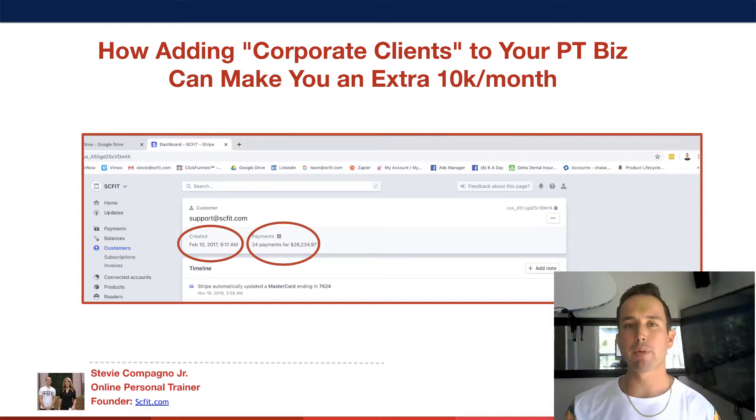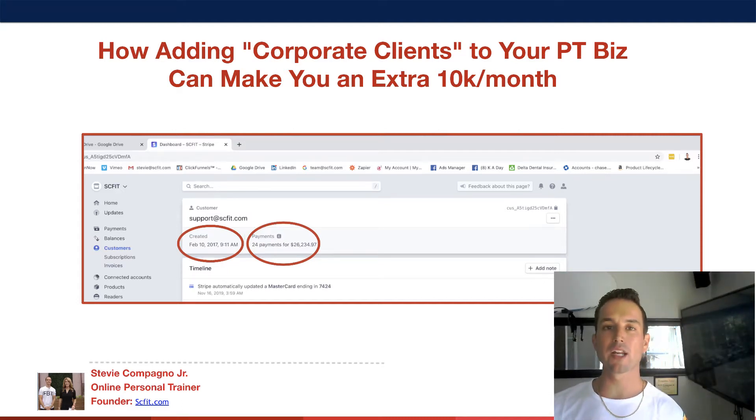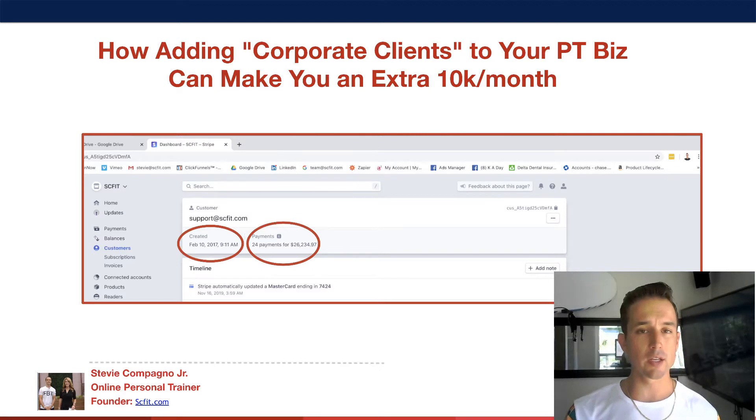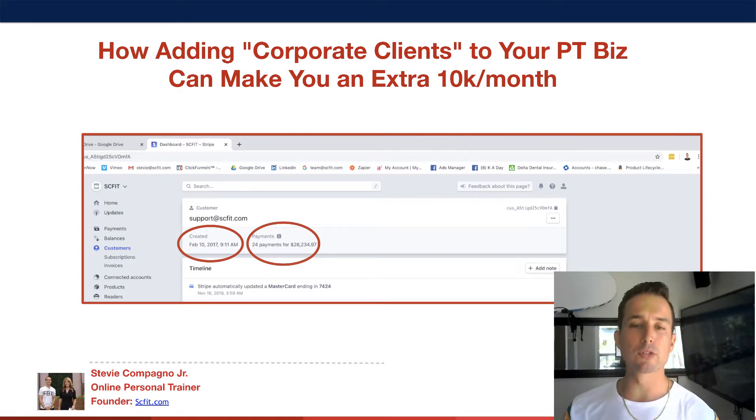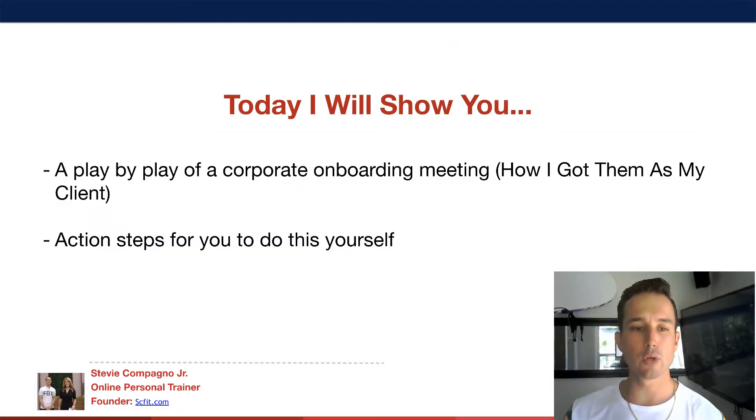Stevie Campanio here, aka the fat-burning trainer. Today I'm going to share with you how adding one corporate fitness client can make you almost $10,000 a year. Right now you're looking at a screenshot from my Stripe account — Pacific American Group. They have paid almost $30,000 in less than three years, and if I can do this, there's no reason why you guys can't do the same.